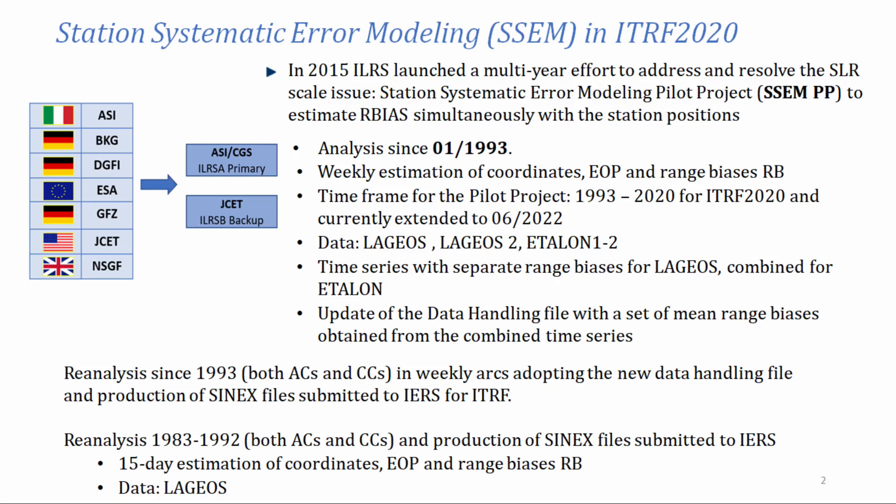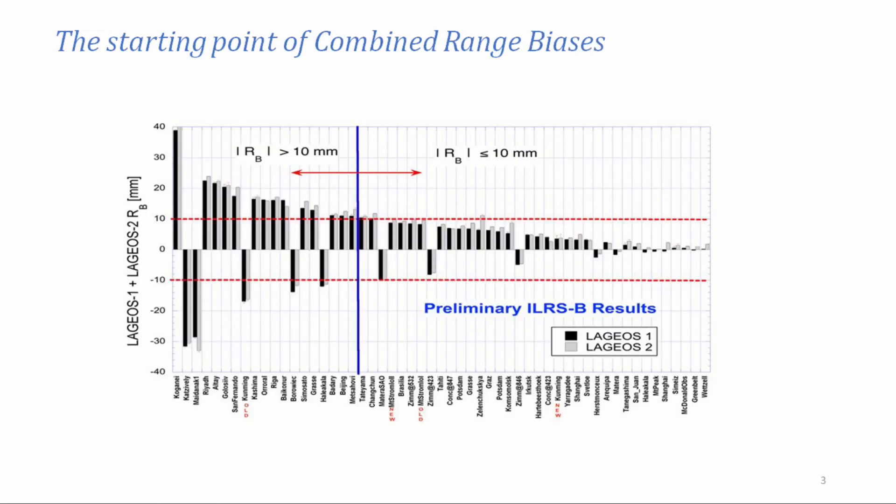We adopted the new data handling file, and I will show you how we built this data handling file. For the period from 1983 to 1992, where we only have LAGEOS 1 data, we decided to proceed with the estimation of the biases for all the stations without finding a mean bias. This is what we found when we started to estimate the biases for all the stations.